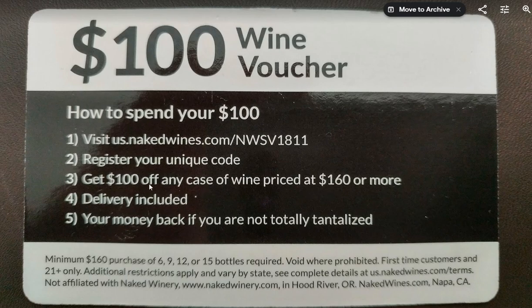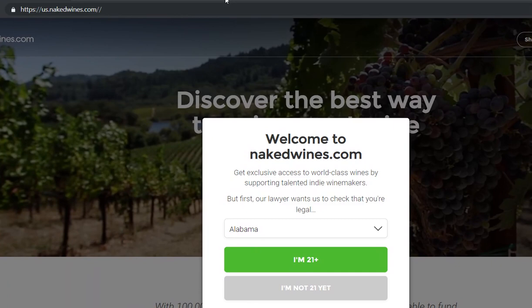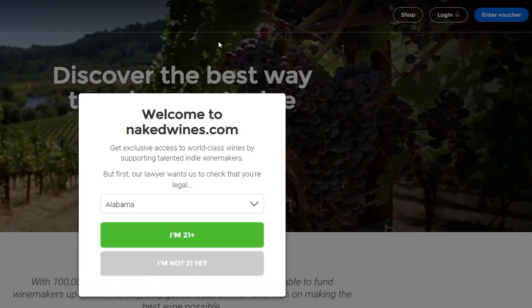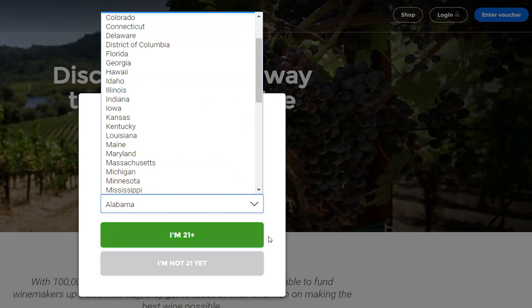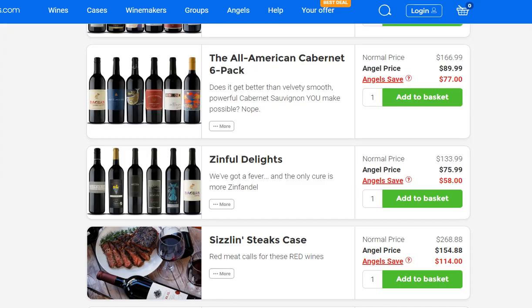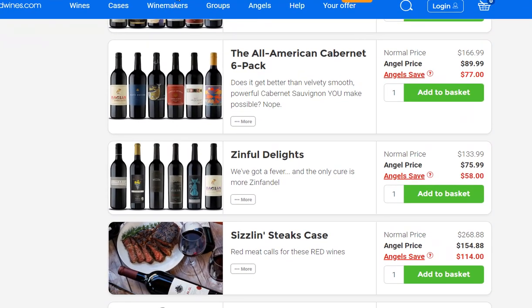$100 off $160 — maybe worth trying. When you go to the website, it identified me as a US customer based on my IP address. I had to confirm which state I live in, confirm I'm 21 or older, and then I entered the voucher. That worked pretty well.